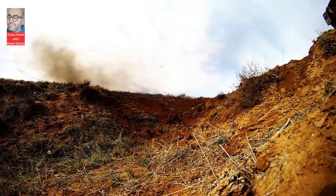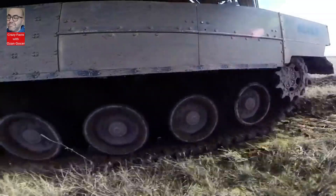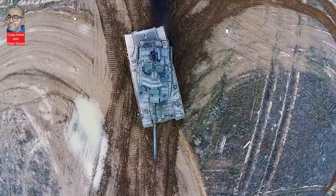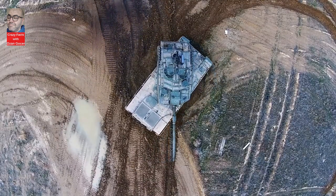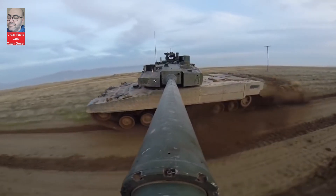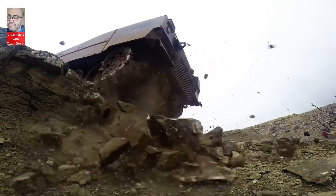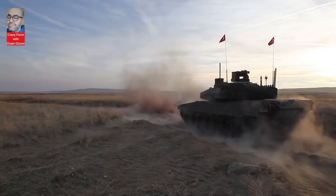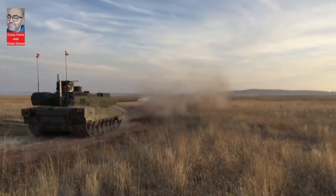The Altai tank is a state-of-the-art fourth-generation main battle tank designed with a modern aesthetic and advanced technological features. It boasts a crew of four: a driver, gunner, commander, and loader. Powered by a 1,500-horsepower diesel engine, the tank can reach speeds of up to 70 kilometers per hour and has a range of 500 kilometers. Equipped with the latest computer systems provided by Aselsan, the Altai challenges the world's best tanks with its firepower, defense, and terrain capabilities.